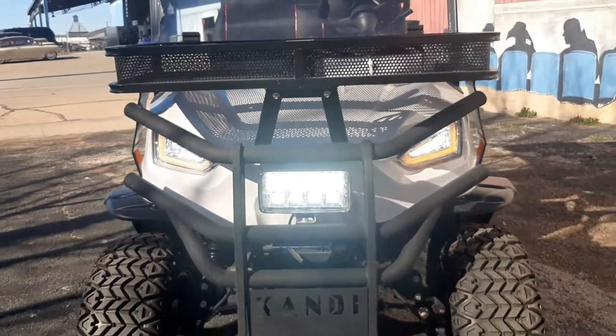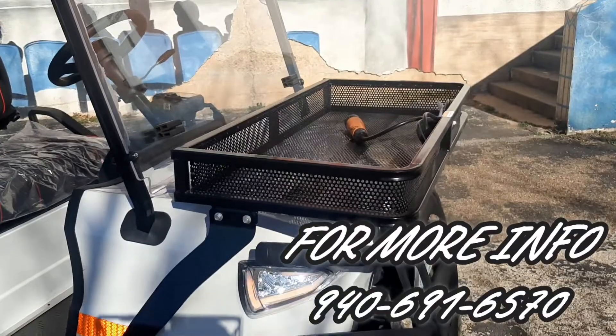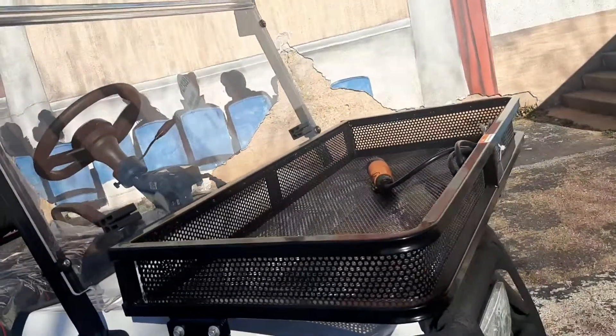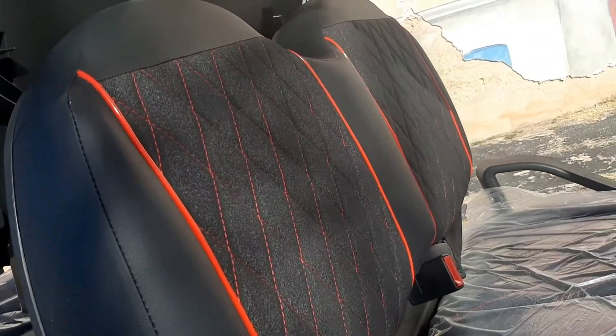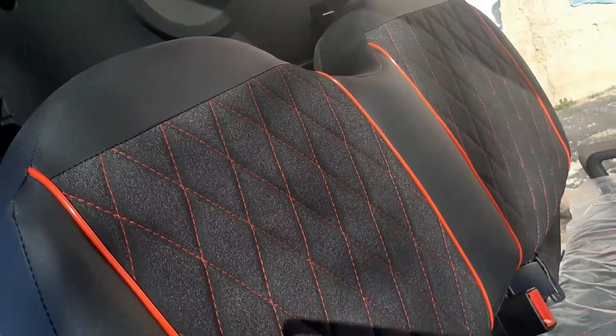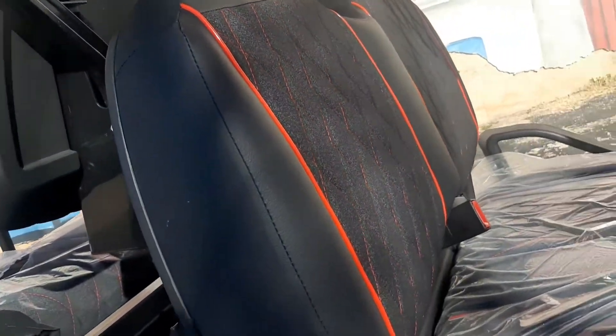Man, this machine is sweet! There's a full storage rack up front to put an extra cooler, some bags, or whatever else you need. And you cannot complain about the diamond stitch interior with the red pop stitching.